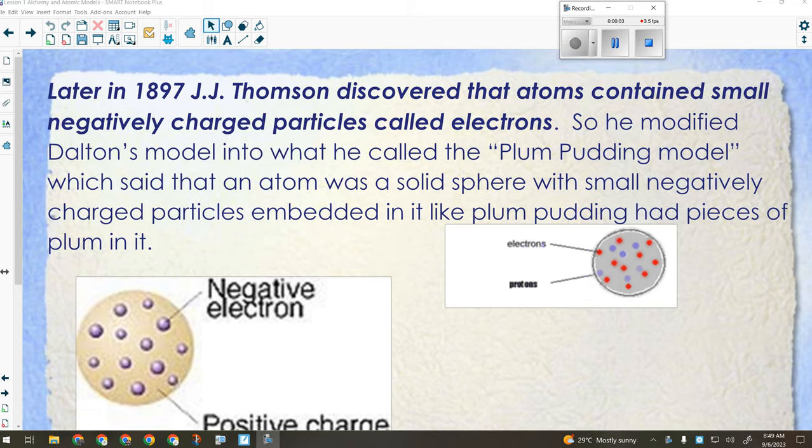Yesterday we talked about the alchemists, Democritus, the idea of the atom, the four elements, and then most importantly, Dalton, who came up with this whole thing. So he came up with the atomic theory that consisted of how many points?